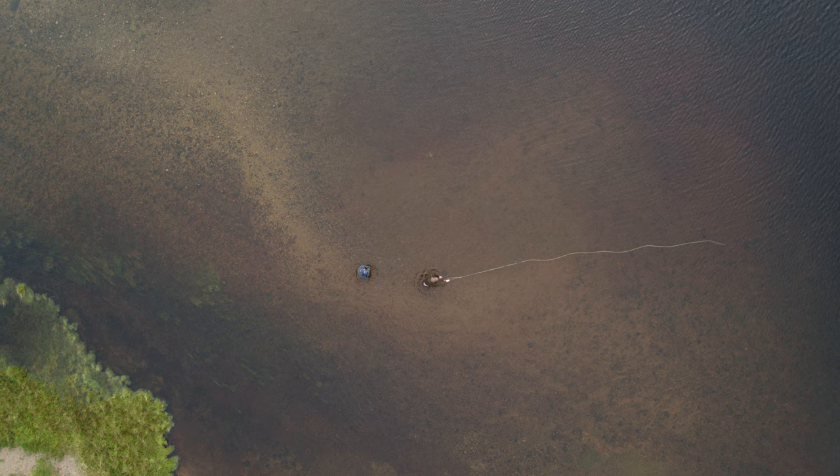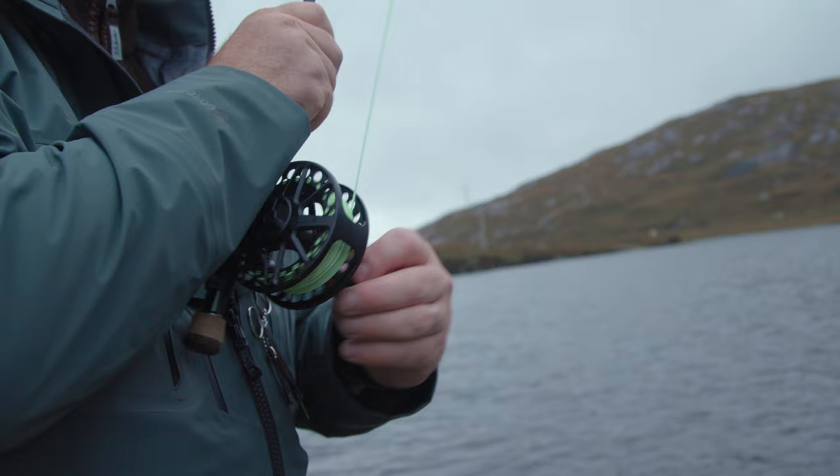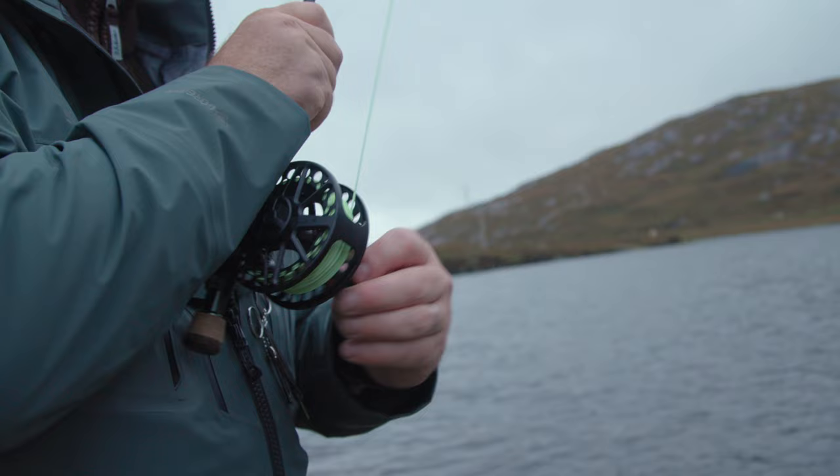We're fishing for wild Atlantic salmon that don't feed when they come into fresh water — that in itself is a challenge. Here at Abansui, the predominant method is fishing in lochs. The salmon will run, but then they'll spend some time in the loch, and then they'll move to the next one.